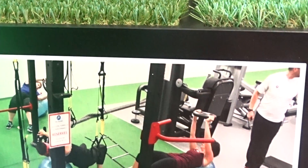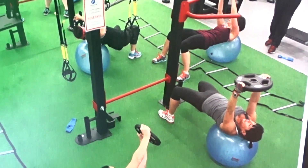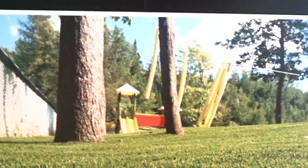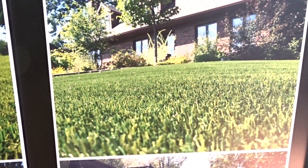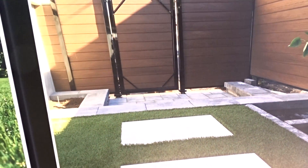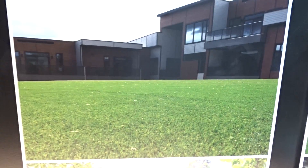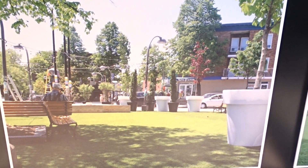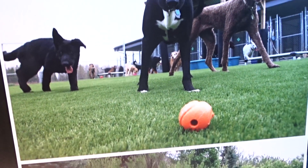Here are some inspirational images that you can use for your turf grass — for the gym, your backyard, front yard, side of your home, rooftop terraces, outside of your business as mentioned before, and for your dogs, as we know dogs love to play outside. As well as your putting green.